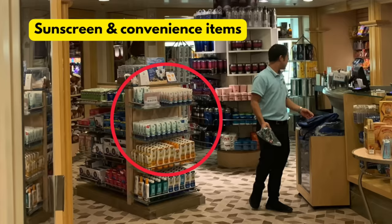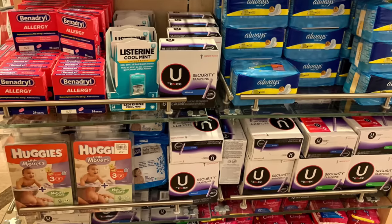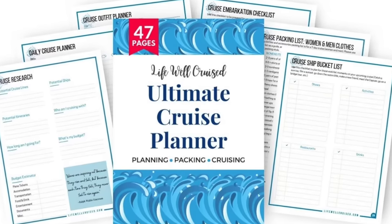Something not to buy on a cruise ship: convenience items. The cruise ship does sell them, but they're overpriced. This includes over-the-counter medication, toiletries, feminine hygiene products, and first aid items. Make sure these are on your packing list and bring them from home. If you need help staying organized, I have the Ultimate Cruise Planner — a 47-page downloadable printable planner covering everything from booking through disembarkation, including packing lists, embarkation day checklists, carry-on checklists, and more. I'll link it in the description below.